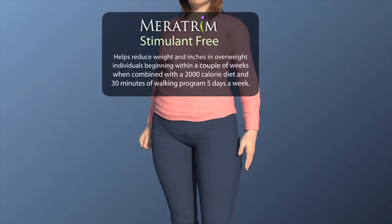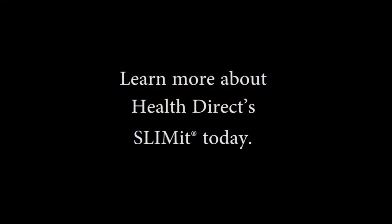Lose weight with diet, exercise, and Meritrim. Get Meritrim today. Meritrim — you've got to know more.